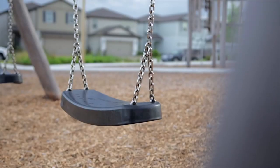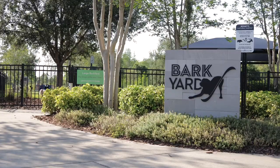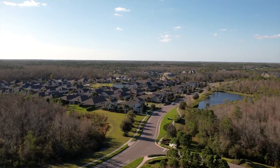The final neighborhood we're going to highlight is Bexley, located just off the southwest corner of Land O'Lakes, very close to the expressway for easy access to everything. It's a huge master plan community with some of the best amenities you'll find — multiple pools, playgrounds, dog parks, a fitness center, and an on-site cafe. Prices range from the mid-$300s for townhomes up to over a million dollars for luxury homes. If you want more information on all that Bexley has to offer, make sure you check out our video.